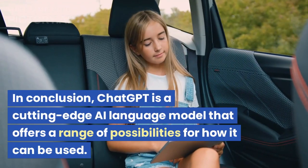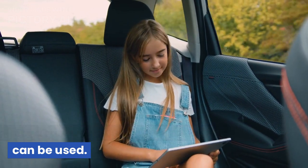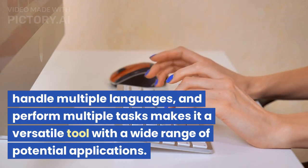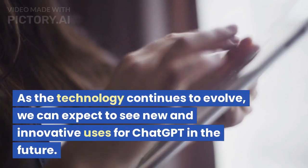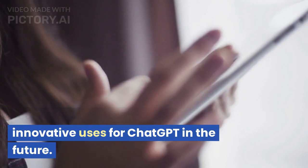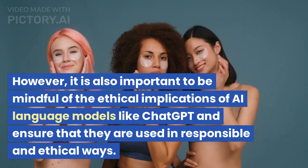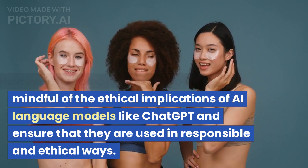In conclusion, ChatGPT is a cutting-edge AI language model that offers a range of possibilities for how it can be used. Its ability to generate human-like text, handle multiple languages, and perform multiple tasks makes it a versatile tool with a wide range of potential applications. As the technology continues to evolve, we can expect to see new and innovative uses for ChatGPT in the future. However, it is also important to be mindful of the ethical implications of AI language models like ChatGPT and ensure that they are used in responsible and ethical ways.